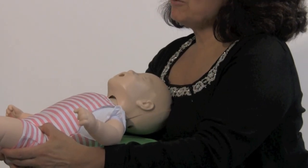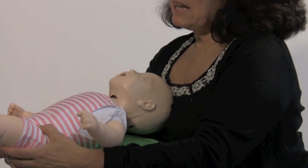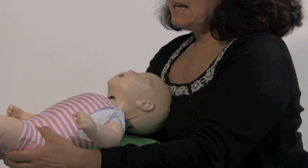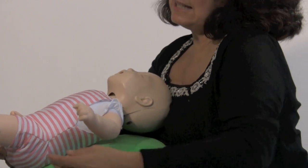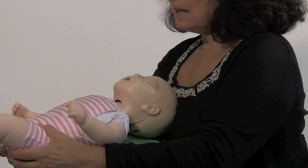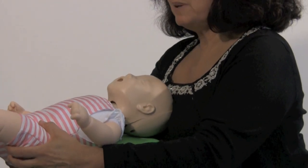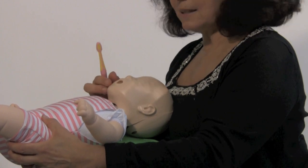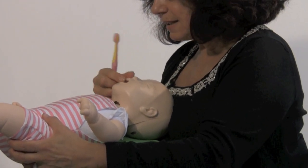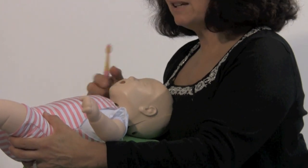As your baby grows, she'll start getting teeth, and that could happen any time from about five to six months on. As your baby grows, it's not as easy to cradle her in one arm like when she was a newborn. An easy way to look at your baby's teeth is to hold her on your lap just like this — you can lift up the lip and look inside at those teeth that are growing.